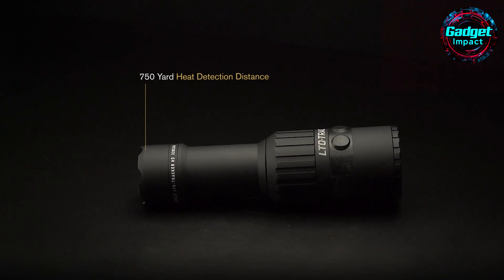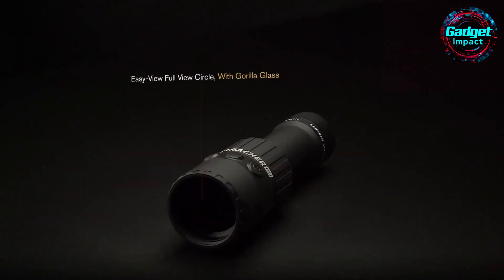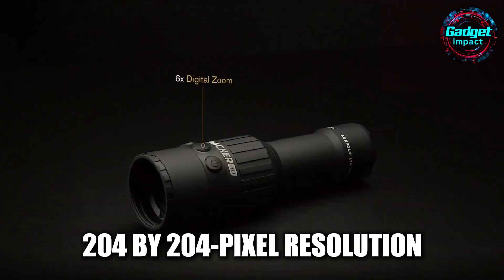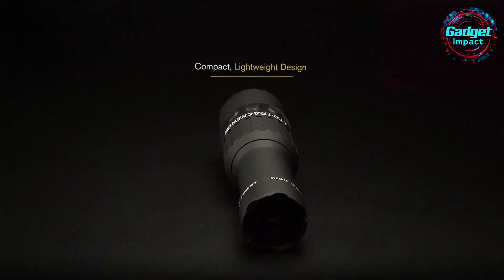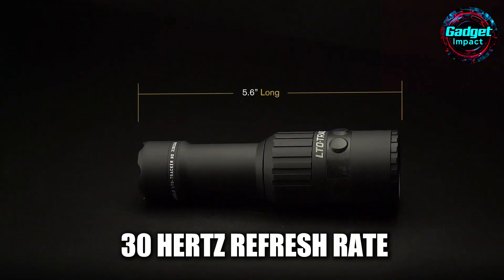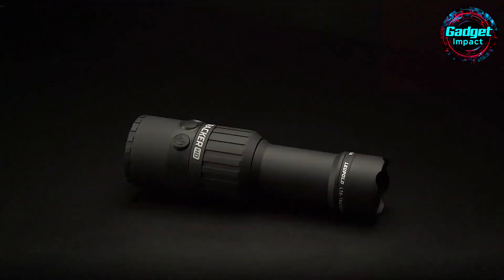Are you looking for a way to enhance your game recovery and tracking in low light and dense vegetation? The LTO Tracker 2, a thermal viewer, might be just what you need. This cutting-edge gadget offers a 204 by 204 pixel resolution for clearer images, even zoomed in. With its new beacon mode, you can easily distinguish larger heat sources like animals from warm vegetation. The device's 30 hertz refresh rate is faster, and it can detect deer up to 250 yards away.